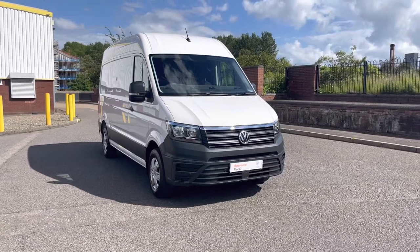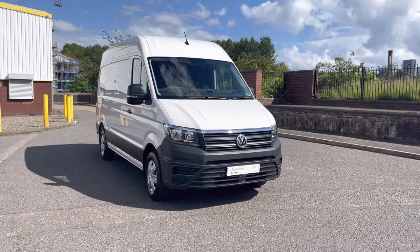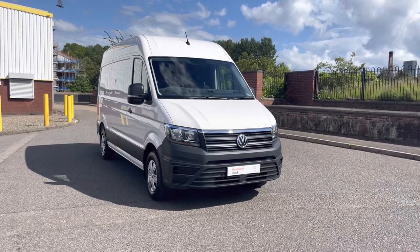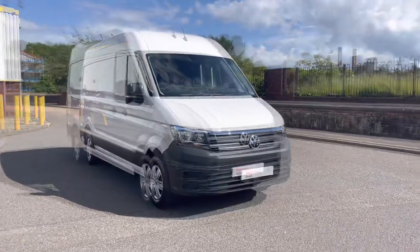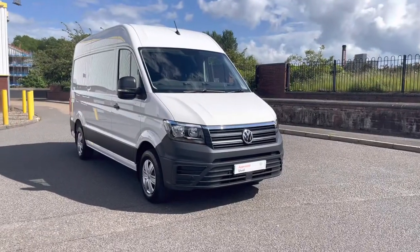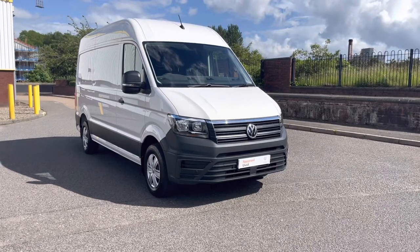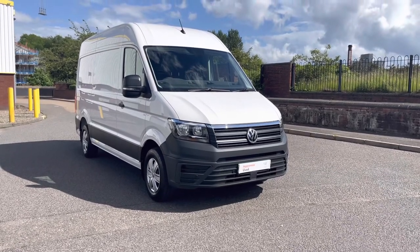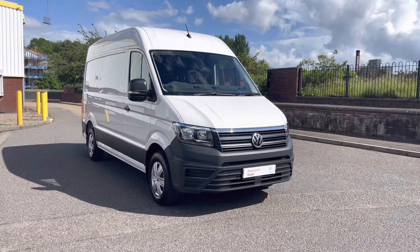Hello ladies and gentlemen and welcome to this 360 walk-around of this Volkswagen Crafter. As with all vehicles in our approved used range, this vehicle comes with a minimum 12 months warranty, a 114 point vehicle check and roadside assistance. If you have any further questions throughout the video, don't hesitate to contact one of our sales team on 0121 260 3000.